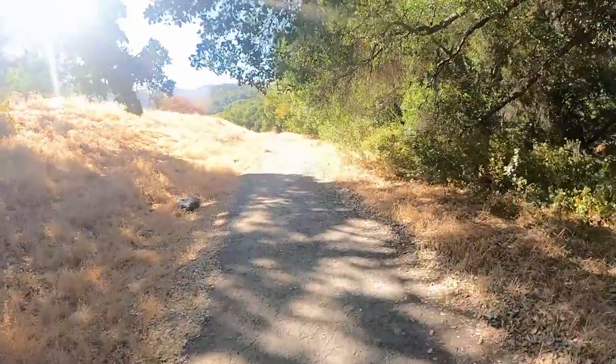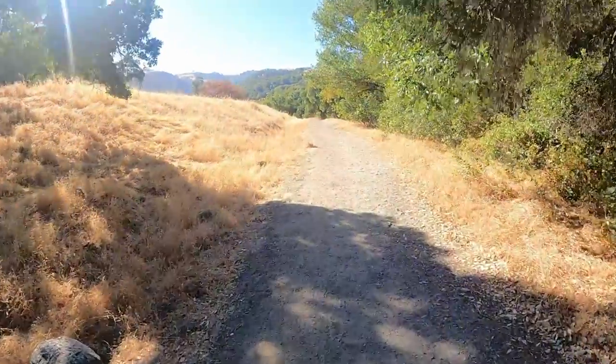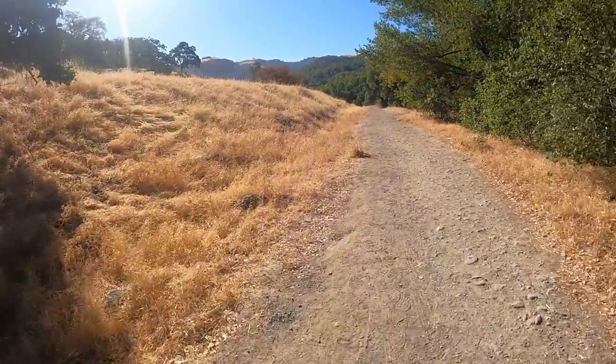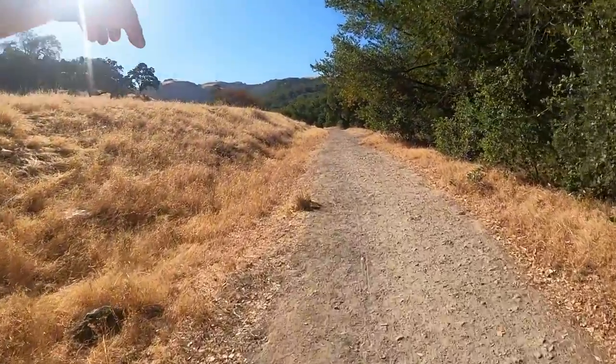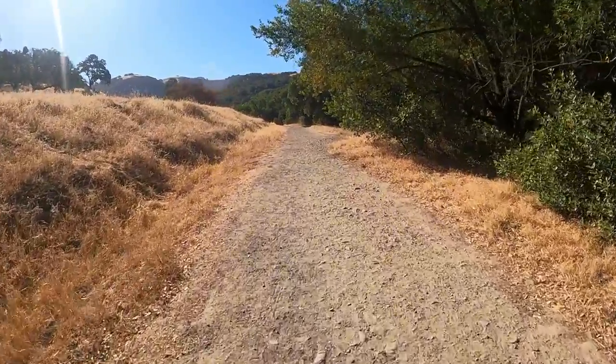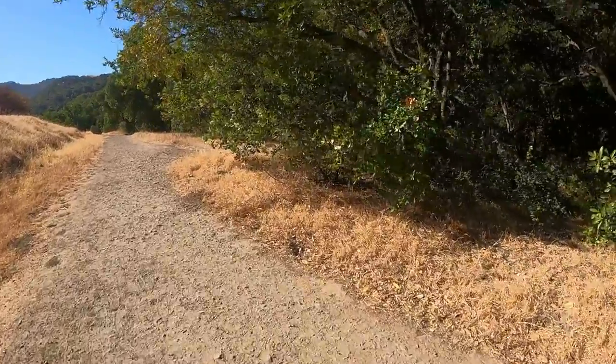I came to a fork in the road right there. There was a cattle crossing grate so cattle won't come through — road up there, road up there, and this path. So hopefully I am going in the right direction.